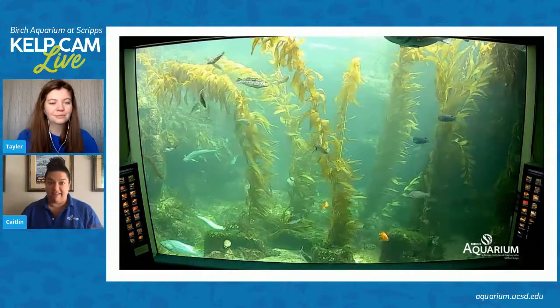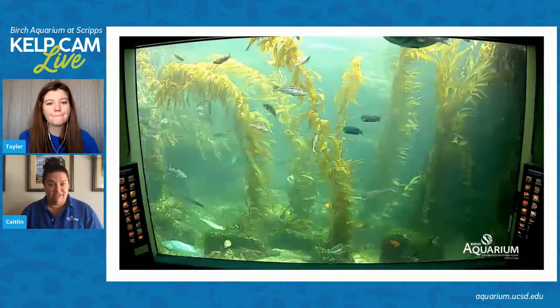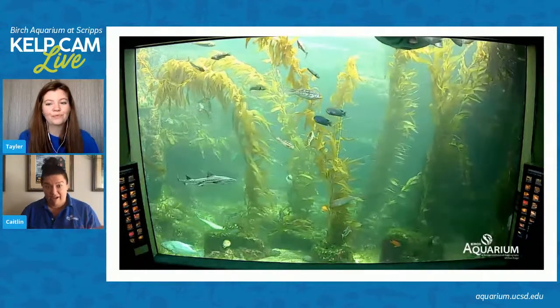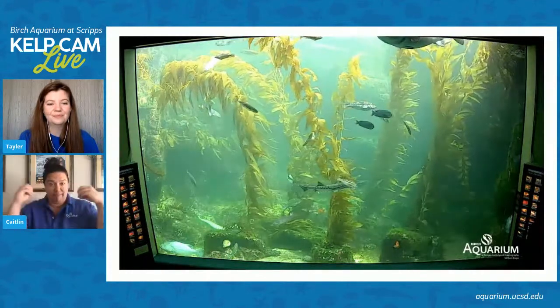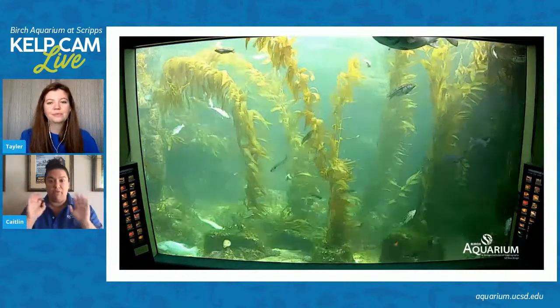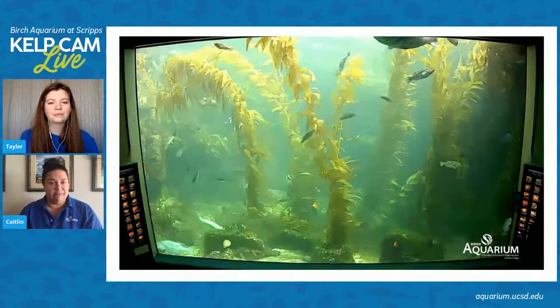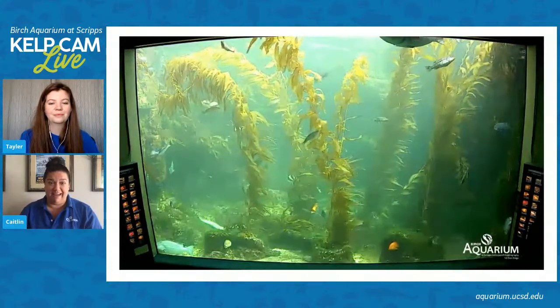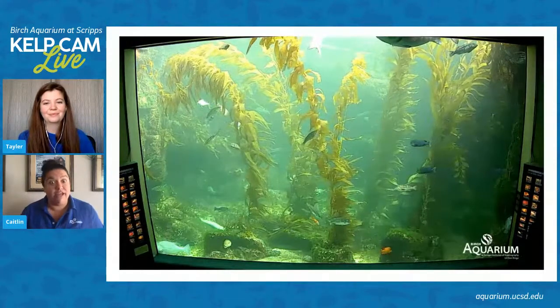A lot of people have asked: what are our aquarists doing and how are we taking care of the fish? They are essential workers, and our aquarist team is working in two separate teams that don't interact — that way we can ensure we always have people available to take care of our animals. They've been doing a really great job because it's a lot of extra work, and they've also been sending a lot of great things for social media.